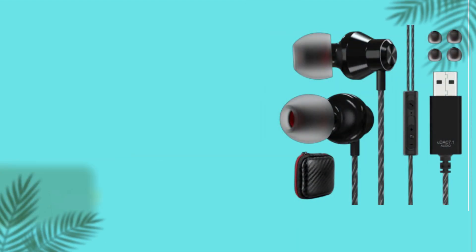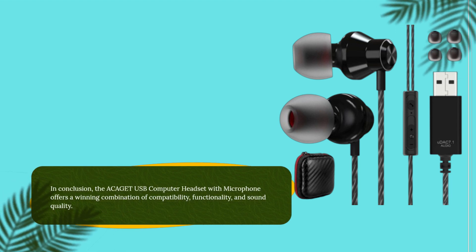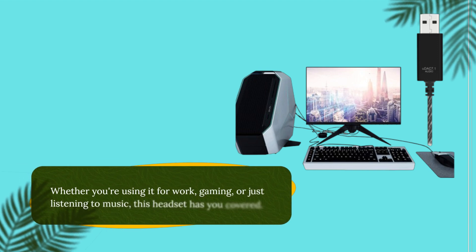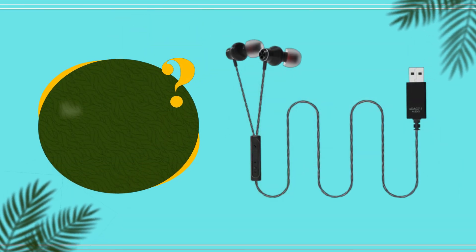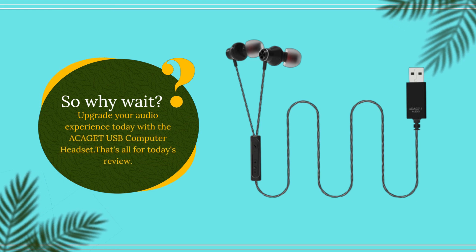In conclusion, the ACAGET USB Computer Headset with Microphone offers a winning combination of compatibility, functionality, and sound quality. Whether you're using it for work, gaming, or just listening to music, this headset has you covered. So why wait? Upgrade your audio experience today with the ACAGET USB Computer Headset.